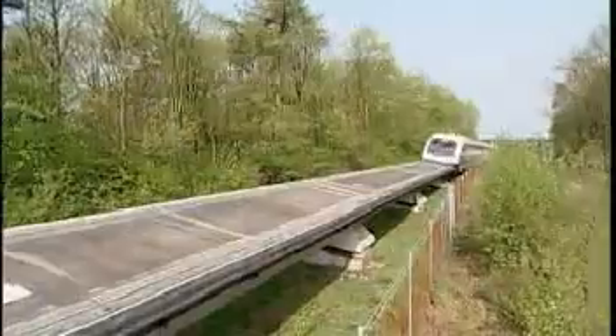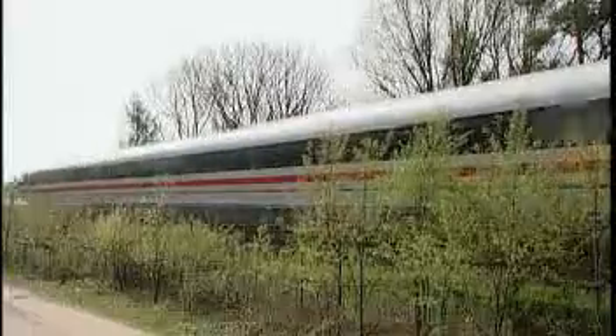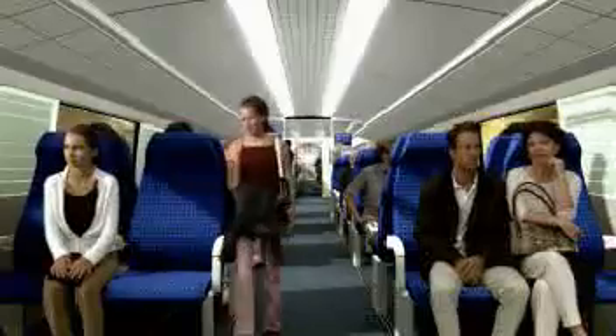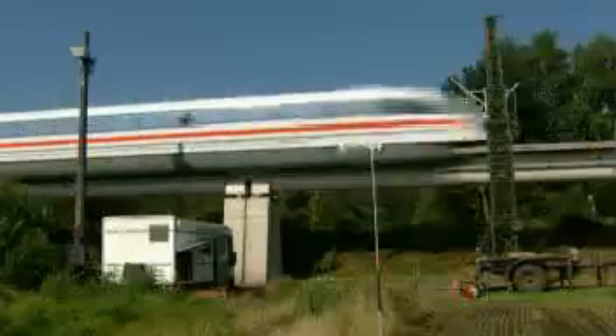The Maglev system requires significantly less energy than other transportation systems. Under similar conditions, the specific primary energy requirement of a car is 3 times higher and that of an airplane 5 times higher than the TransRapid. Beyond that, the TransRapid generates no rolling or motor noise. Even at 200 kilometers per hour, it's hardly audible — at this speed, the vehicle glides quietly through cities and population centers.